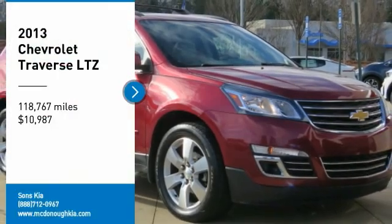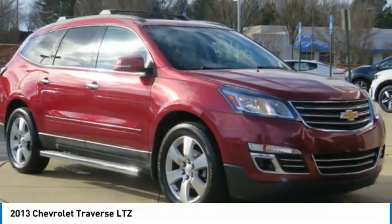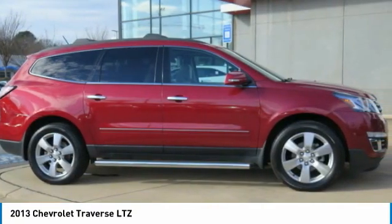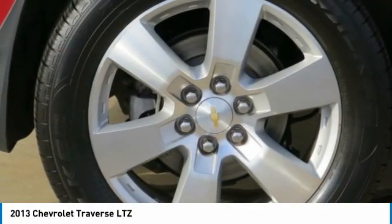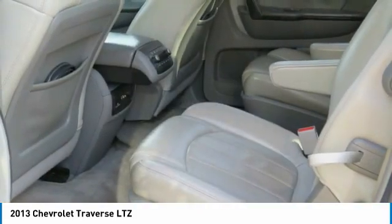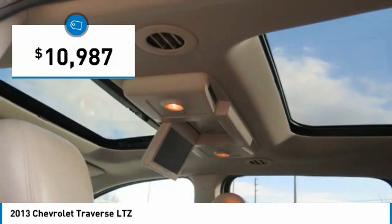Make a great choice today with the 2013 Traverse. Chevy Traverse is more stylish than minivans and far more fuel and space efficient than truck-based SUVs. Crossovers like the Traverse are excellent family vehicles and is priced below $15,000.